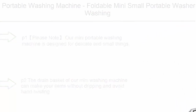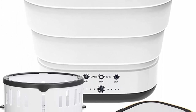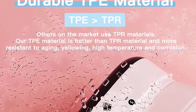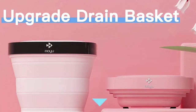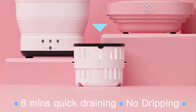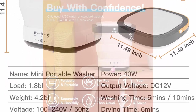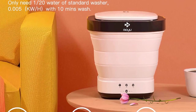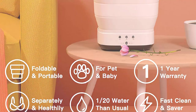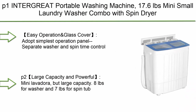Top 2: Portable washing machine — foldable mini small portable washer with drain basket for apartment laundry, camping, RV, travel, underwear, personal items, and baby clothes. 110V/200V, white. Designed for delicate and small items; small load saves water and electricity, but washing large items may damage the machine. The drain basket lets your items dry without dripping and avoids hand twisting, though it cannot completely dry the clothes.